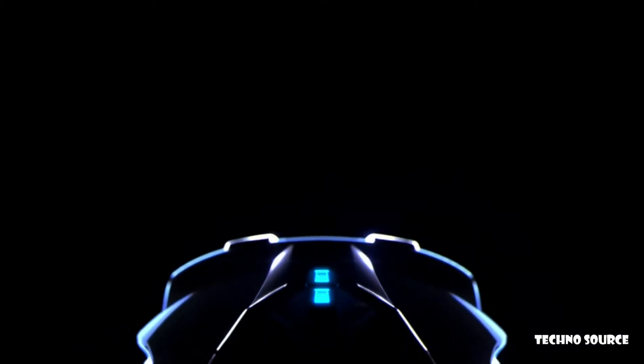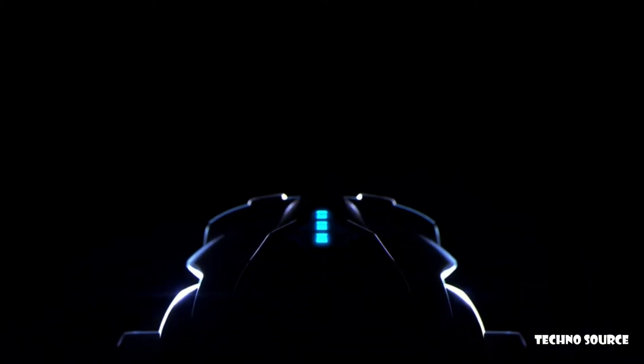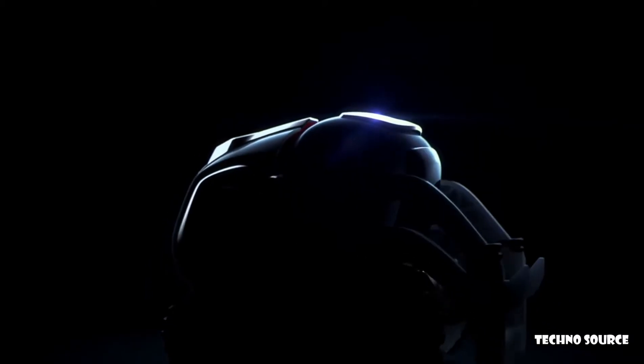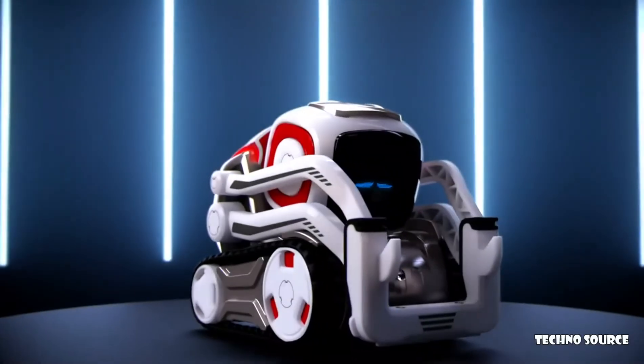Once in a lifetime, an innovation comes along that changes the course of mankind — a modern marvel of science and engineering. Allow me to introduce... Cozmo!